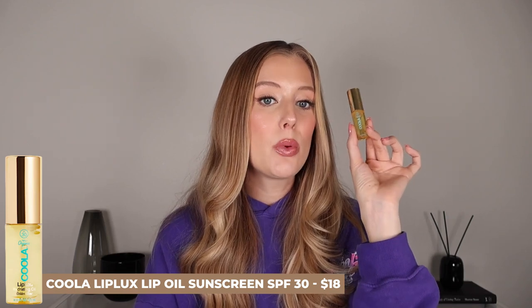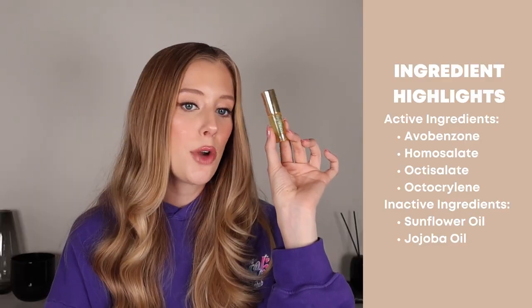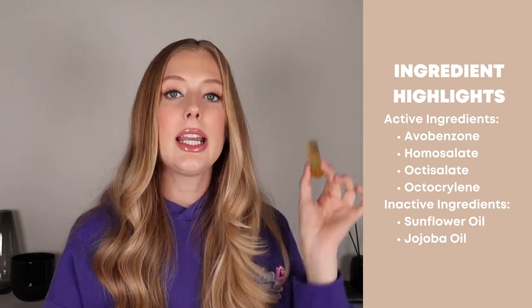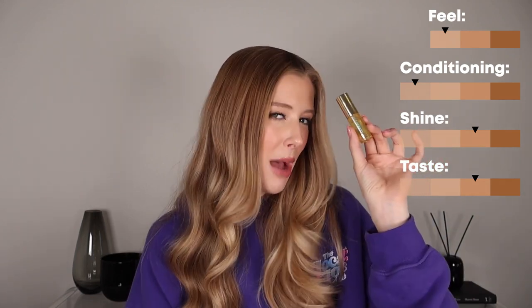Next is the Kula Lip Lux Lip Oil Sunscreen SPF 30. This is not water resistant and has chemical filters — avobenzone, homosalate, octisalate, and octocrylene. This contains sunflower oil and jojoba oil, and it feels like a super lightweight oil on the lips. Compared to the other lip oils in my lip oil showdown, it's super, super thin in texture. Similar to the Sunbum chapstick situation, you have that feeling of the oil just sitting on your lips but not sinking in to really condition them super well, so conditioning is average. It kind of just smells like oil too, and does have a moderate SPF aftertaste with a lasting power of about 40 minutes.